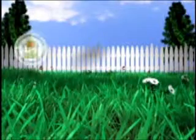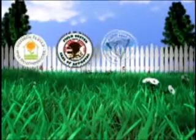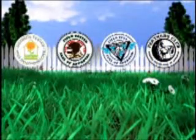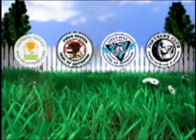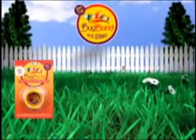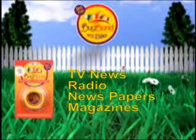Scientists aren't the only ones singing Bug Band's praises. Some of the country's top organizations have put the products to the test. Organizations including the Gardening Club of America, North American Hunting Club, North American Fishing Club, and the PGA Tour partners have all given Bug Band their seals of approval. Newspapers, magazines, TV and radio shows, and websites across the country are covering Bug Band as well.